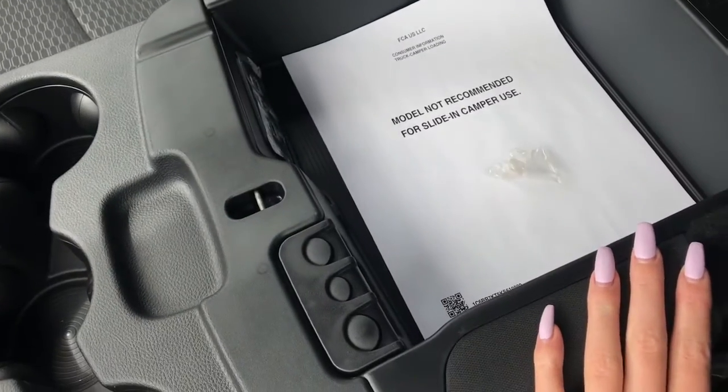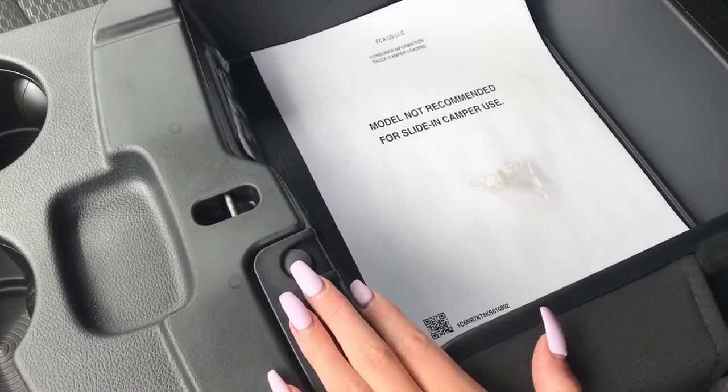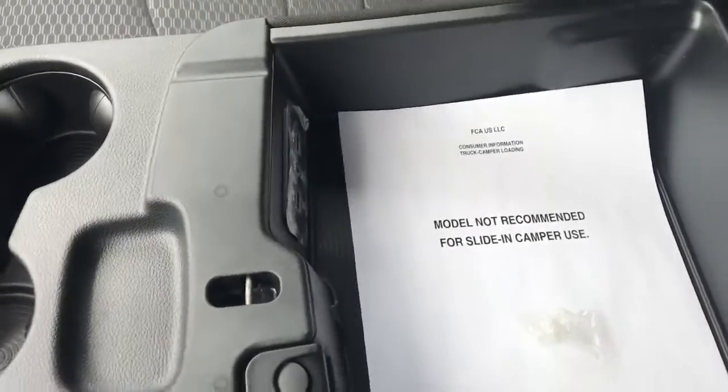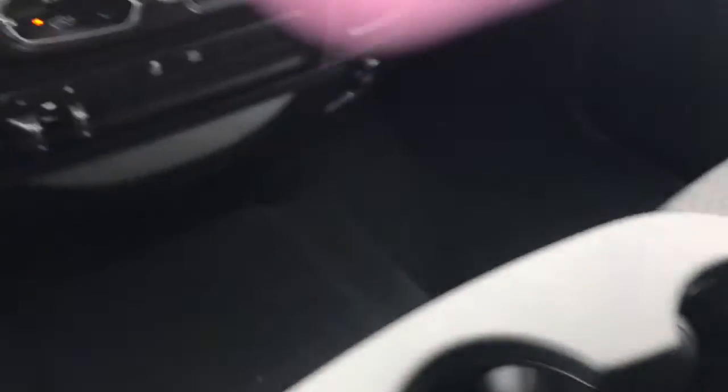Lifting that up, you can see there is quite a lot of storage space. You've got your removable coin holder and you've also got two USB and an aux cord input in there.